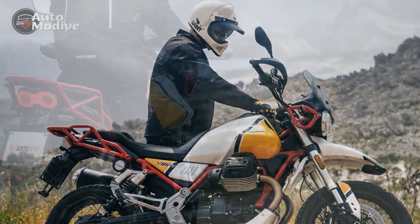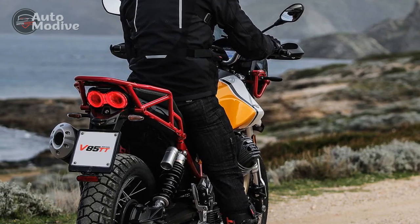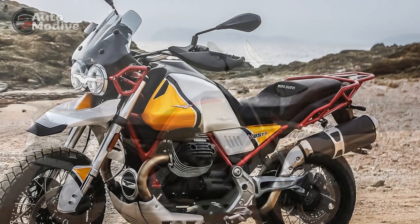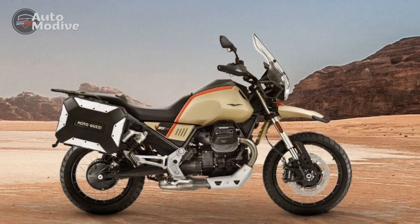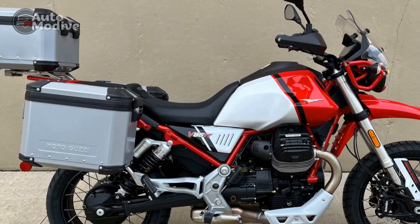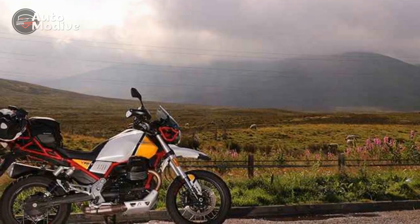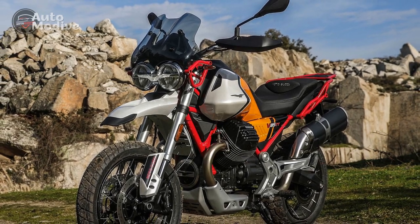Cons of the Moto Guzzi V85TT. One: Power Output — while the engine's character suits adventure touring, some riders might find the power output relatively modest compared to more performance-oriented adventure bikes. Two: Limited Dealer Network — depending on the region, the availability of Moto Guzzi dealerships and service centers might be more limited compared to other motorcycle brands. Three: Maintenance Complexity — the transverse V-twin engine layout might make certain maintenance tasks, such as valve adjustments, more complex and time-consuming. Four: Heavier Weight — the V85TT's weight, though manageable, could be a concern for riders who prioritize lightweight motorcycles for off-road adventures.